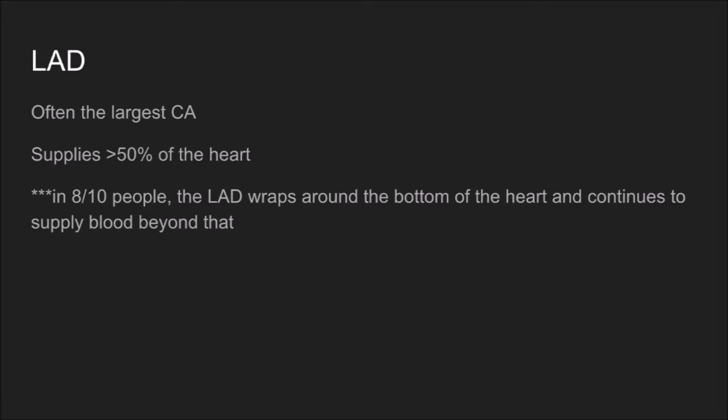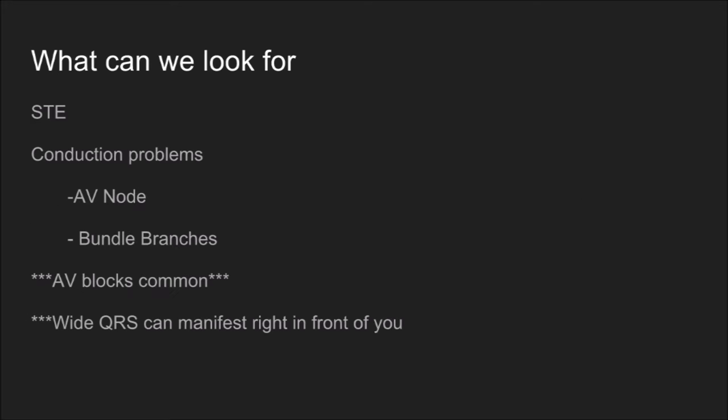A couple of facts about the left anterior descending: it is often the largest coronary artery and usually supplies greater than 50% of the heart. As a side note, in eight out of ten people the left anterior descending wraps around the bottom of the heart and continues to supply blood beyond that — so you're talking about a very vast amount of blood supply being choked off when this is occluded.